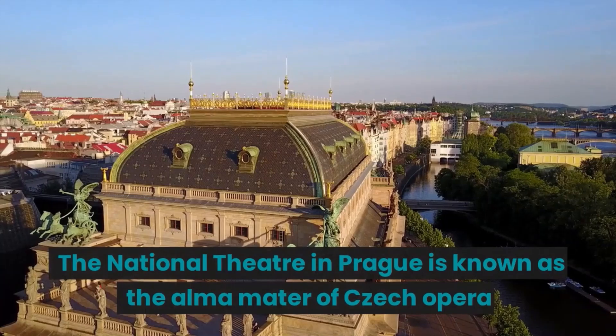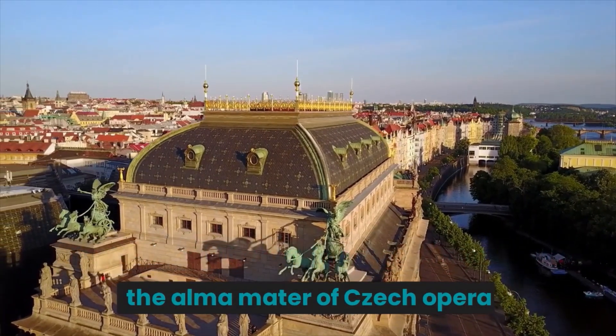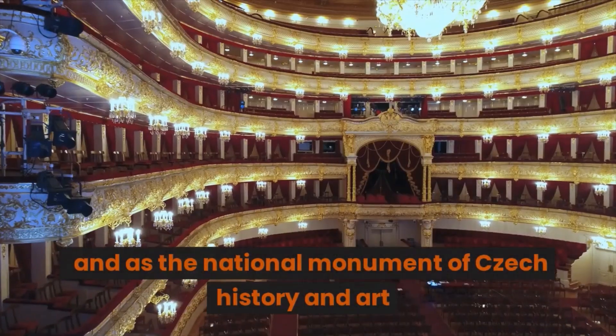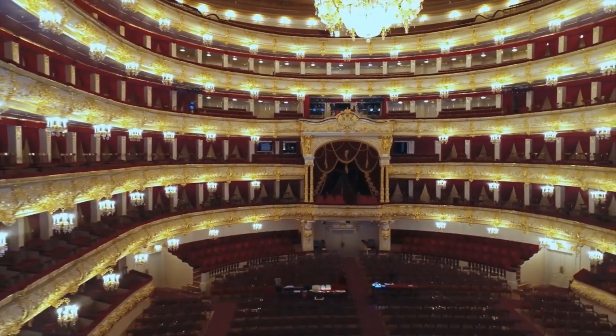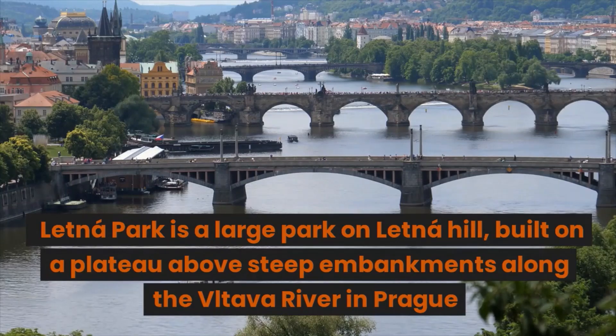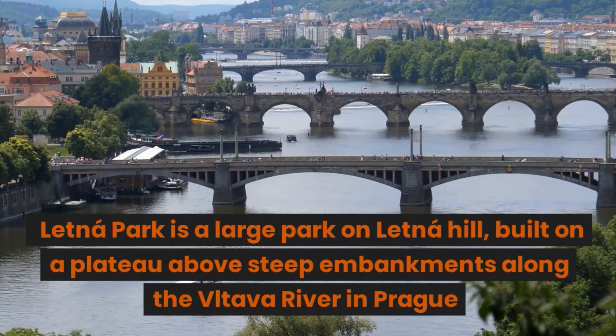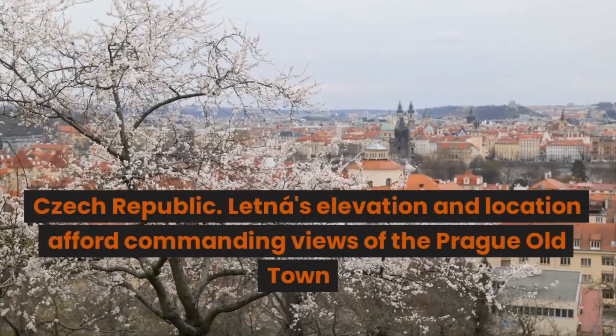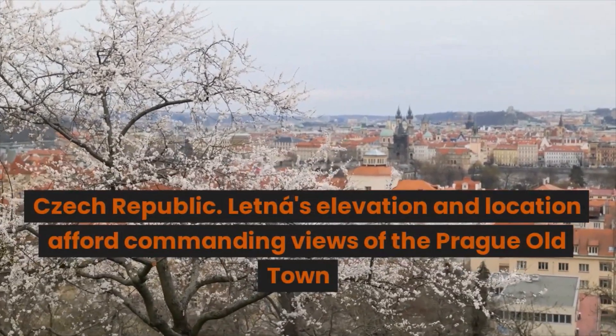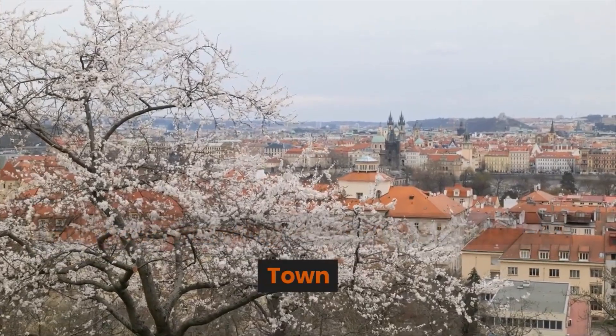The National Theatre in Prague is known as the alma mater of Czech opera and as the National Monument of Czech History and Art. Letná Park is a large park on Letná Hill, built on a plateau above steep embankments along the Vltava River in Prague, Czech Republic. Letná's elevation and location afford commanding views of the Prague Old Town.